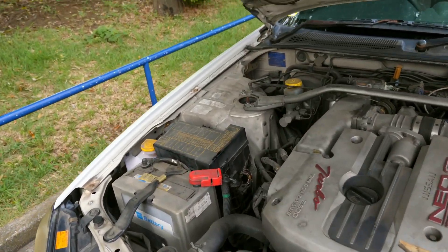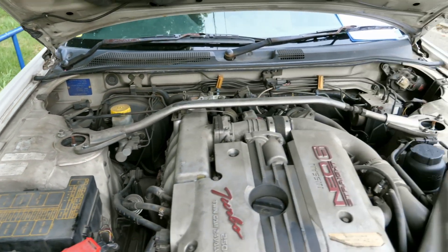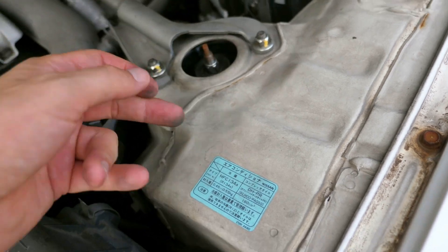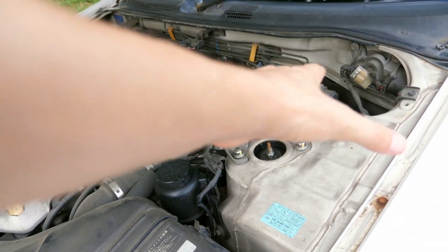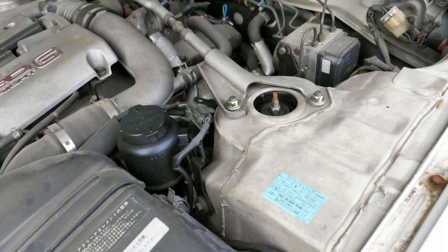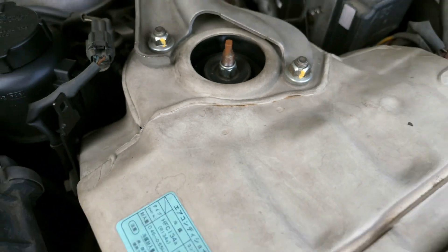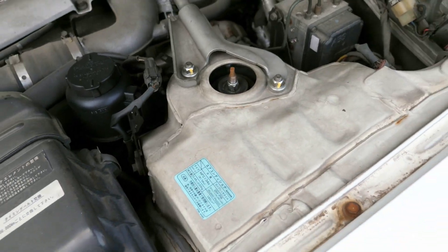With the Skyline, especially the R34s, you're always going to want to check the strut towers because they can accumulate rust. I believe it has something to do with how hard you drive your Skyline. The Skyline has a whole bunch of seams between sandwiched-together metal, and if you drive the car hard it puts a lot of stress on this. The caulking they use to seal it up gets brittle over time, starts to crack, lets moisture in, and then it starts to rust. You probably want to get this handled before it becomes worse, and this is something I would definitely worry about for a higher mileage Skyline.